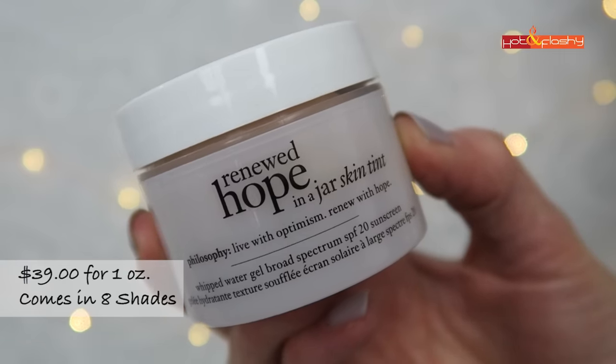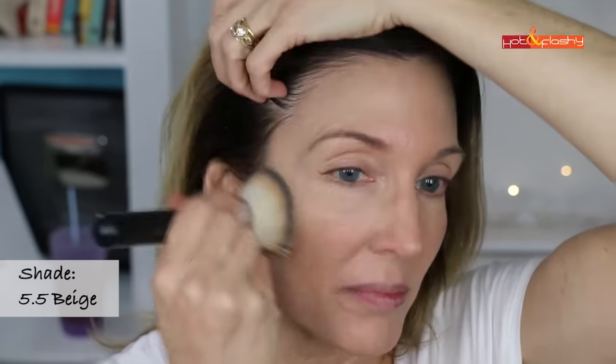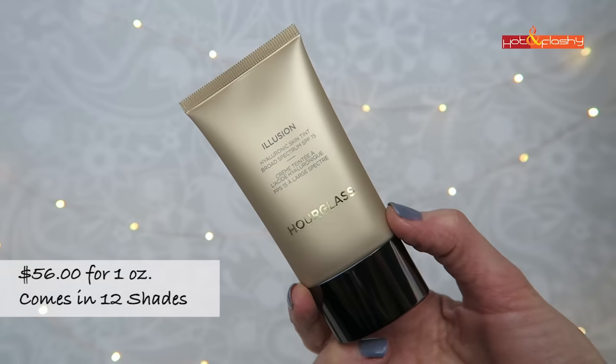Next is Philosophy Renewed Hope in a Jar Skin Tint. It has a lightweight cream texture but feels thick and sticky on the skin. With the brush it goes on very sheer and patchy; slightly less sheer with fingers but still a bit streaky and patchy on both sides. It doesn't offer much coverage for redness and gives a shiny finish that accentuates pores and texture, though it is fragrance-free. Setting powder helped it look nice for a while, but it didn't sit on my skin well and didn't cover much. At the five-hour check-in it was starting to wear off and shine was returning.